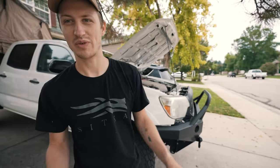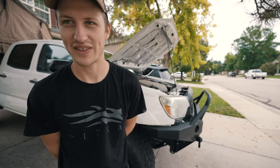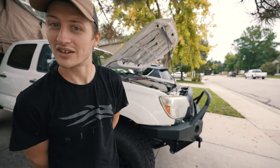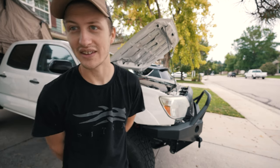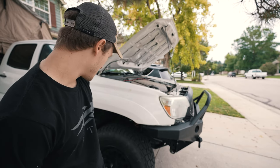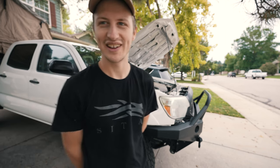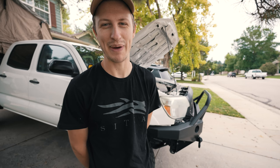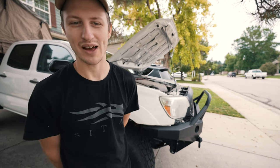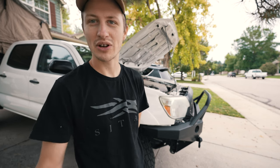Whenever I do an excursion with this vehicle or another vehicle, I like to check through things and make sure everything seems fine — obviously fluids, make sure all the nuts and bolts and obvious things are good to go. We've had some weird issues in the past, but this truck is super reliable. I just like to check all the things and make sure we're good to go.